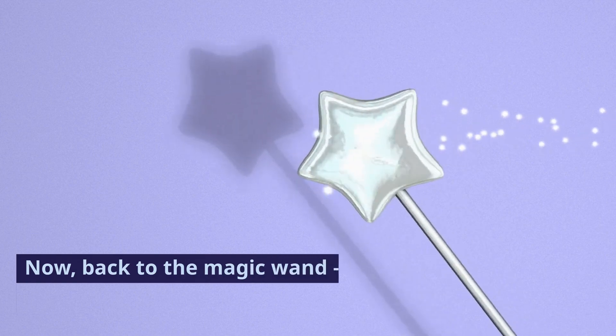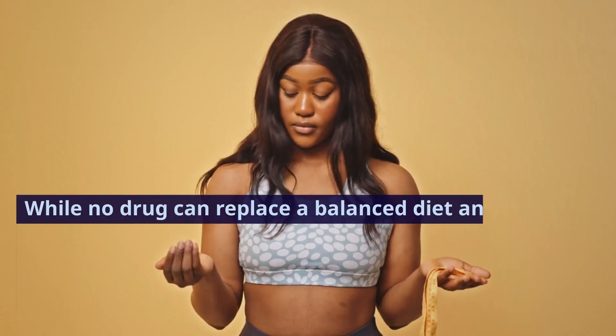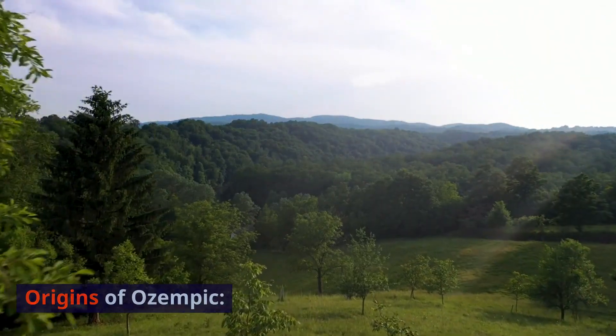Now, back to the magic wand — it's called Ozempic. While no drug can replace a balanced diet and regular exercise, Ozempic is making waves in the medical community for its potential weight loss benefits.